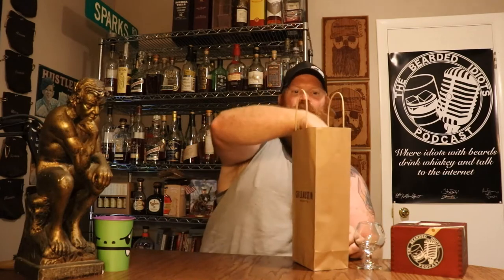Welcome back everybody. I'm your host Kelly Sparks, aka Raybeard. Today I have a special release for you. This comes all the way from Austin, Texas. It is from Still Austin. They're a fairly new company, but they've just released this — and I believe it's only at the distillery — and I got this one because I'm a part of the East Texas Bourbon Society.